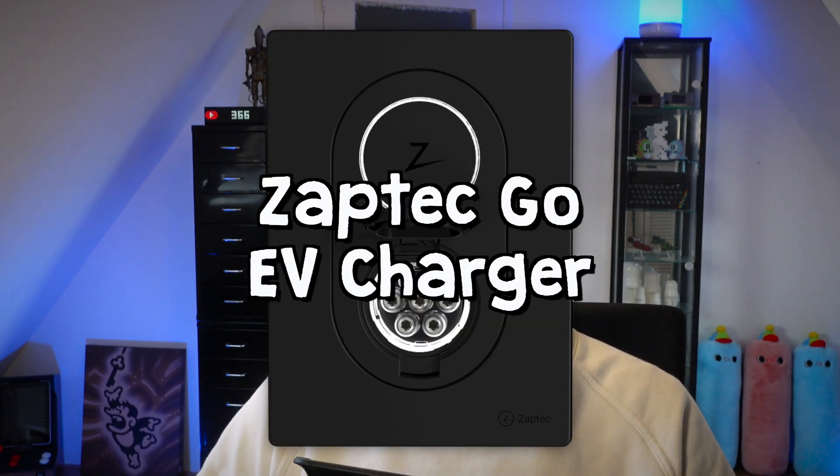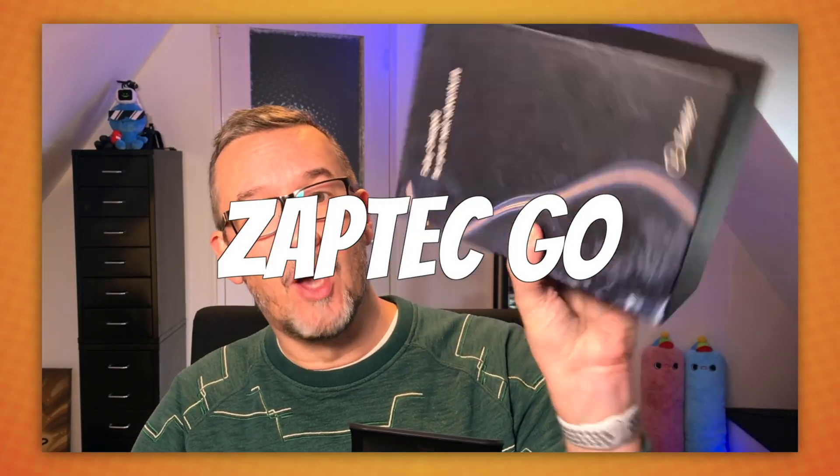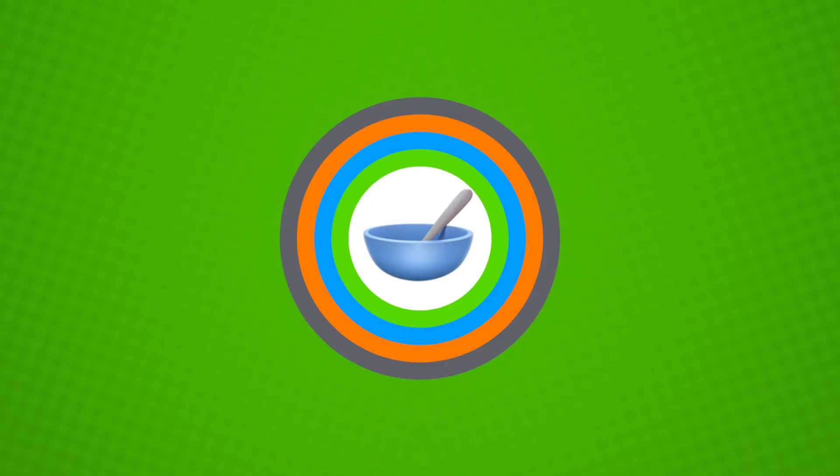I'm back and today we're talking once again about the Zeptec Go EV charger. I reviewed this in February 2022, so now it's about 18-20 months later and many people are still watching that video and asking me how is it now? How is it after about two years? So let's find out!